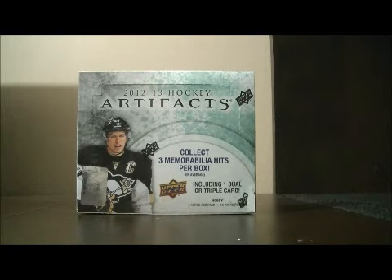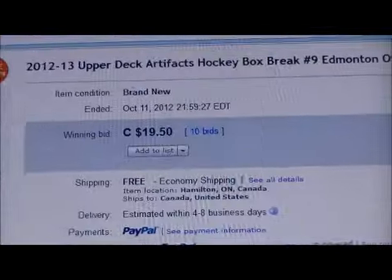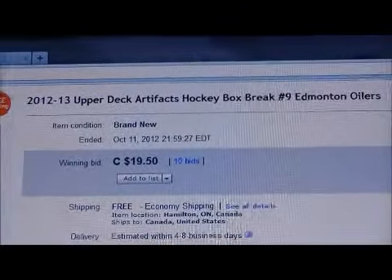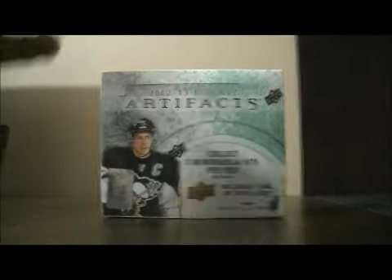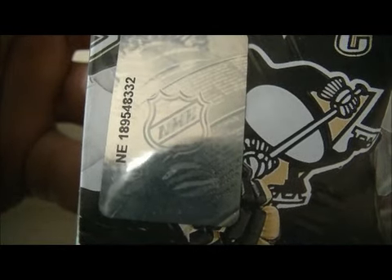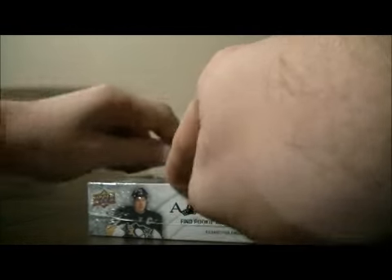Hello again everybody, welcome to eBay Box Break. This is for the 2012-2013 Upper Deck Artifacts Box Break number 9. Here's the last team up for auction — there's Edmonton. Here's the serial number: NE189548332. Let's get on with the break. Best of luck everybody.